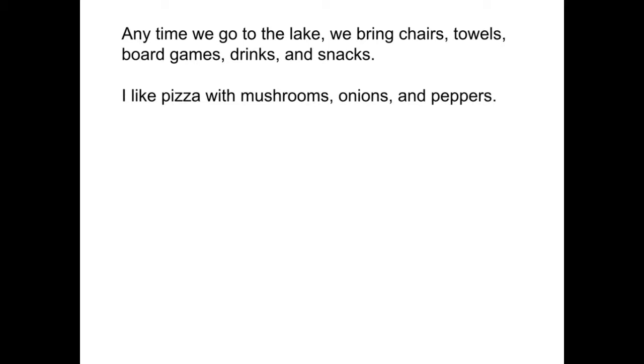Anytime we go to the lake, we bring chairs, towels, board games, drinks, and snacks. In this sentence, we've got chairs, towels, board games, drinks, and snacks as items in our series, and they're all offset with commas.